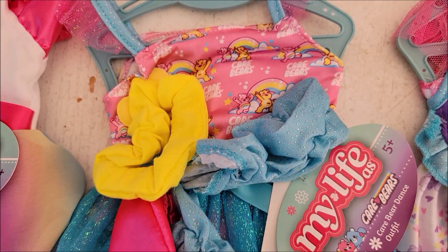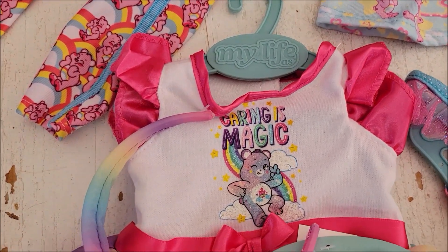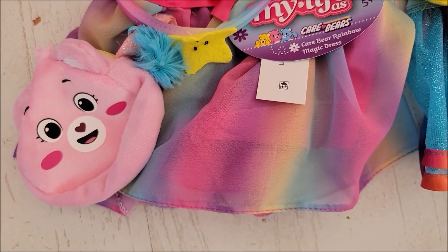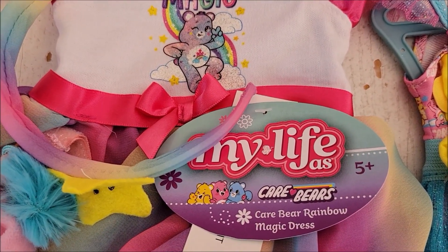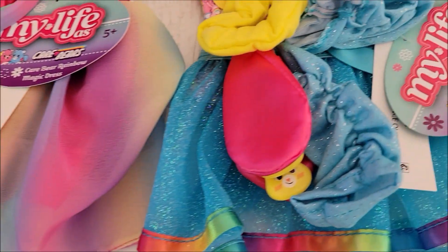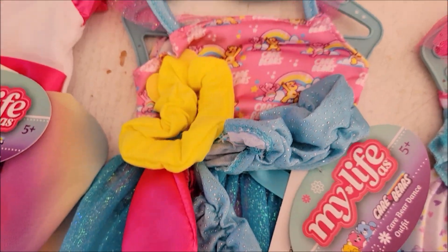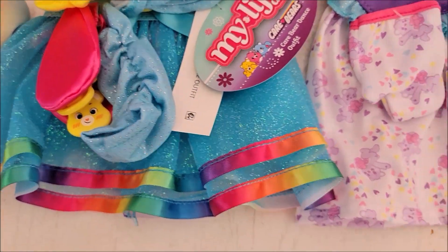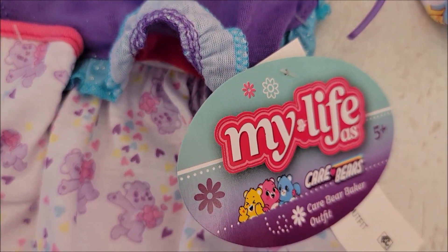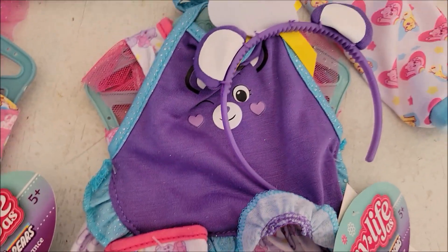I'm going to try them on some dolls so you can see what they look like. Please comment below which one is your favorite and if you have a favorite Care Bear — I've been loving all of these adorable outfits. So this first outfit is called the Care Bear Rainbow Magic Dress. This one looks like a dance outfit — it's called the Care Bear Dance Outfit, which looks like the Hello Kitty dance outfit but in Care Bear fabric. This one is really cute — I think it's the Care Bear Baker Outfit.